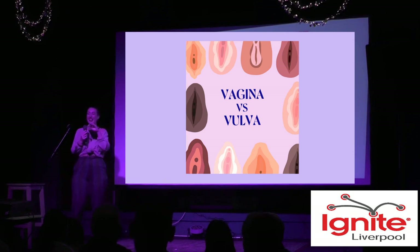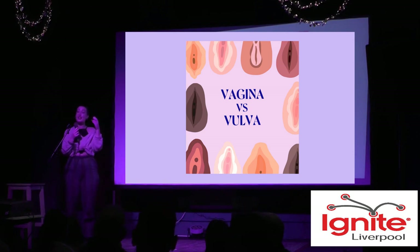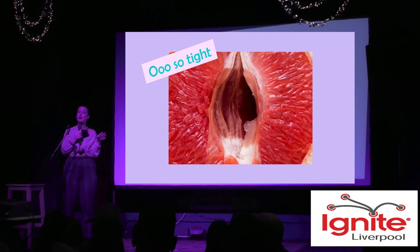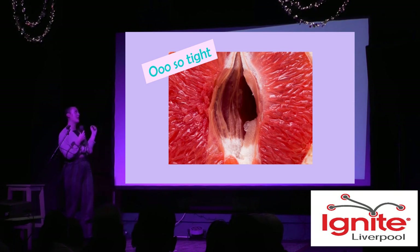The G-spot is actually a bit of a myth — it's actually the internal part of the clitoris that is a pleasure point. In society we typically call the vagina all of the genital area, but the correct term is actually the vulva, which includes the clitoris, the inner labia — which are the lips — and the outer labia as well.